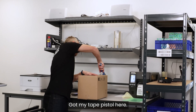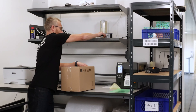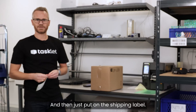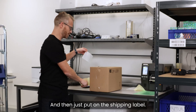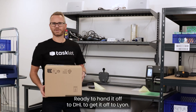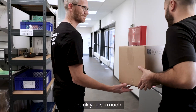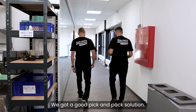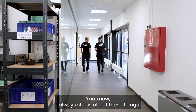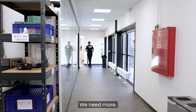Got my tape pistol here. Then just put on the shipping label. Ready to hand it off to DHL to get it off to Lyon. Nice job Nima! Thank you. I told you we shouldn't stress about this — we got a good pick and pack solution. I just hope you packed it right. Yeah, me too. I always stress about these things but that's because I drink so much espresso. Let's go for another one. Yeah, we need more.